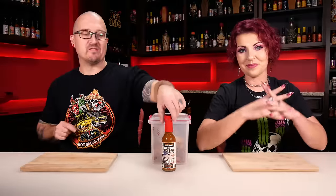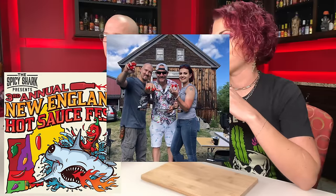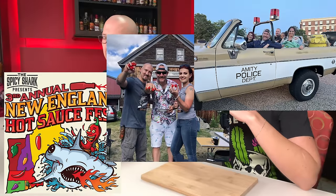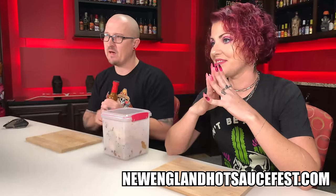You'd think I would have gotten good at this by now, and I don't know why. My tolerance is shot, so we're gonna see what happens here. Today we have a sauce from the Spicy Shark — this is Mako Snake. The Spicy Shark is an awesome company out of New England. They invite us out there every year, and we emcee the New England Hot Sauce Fest. It's a really great time. If you ever have a chance, go check it out and see dates on the website.